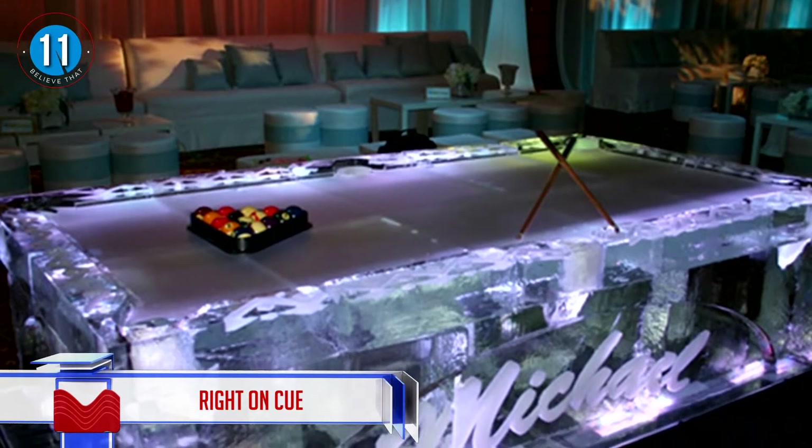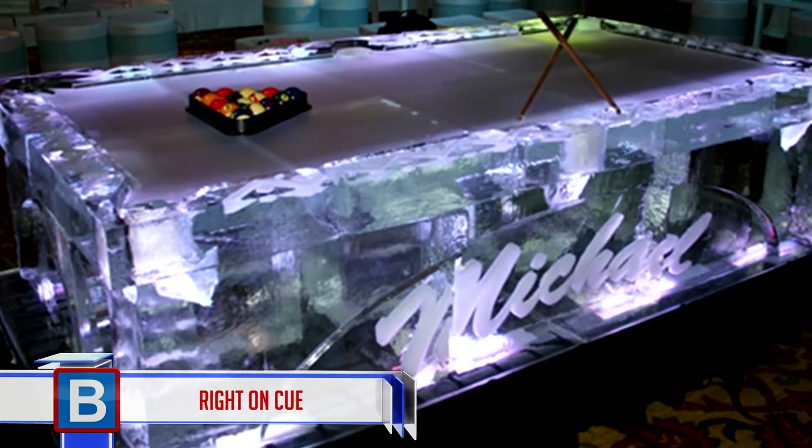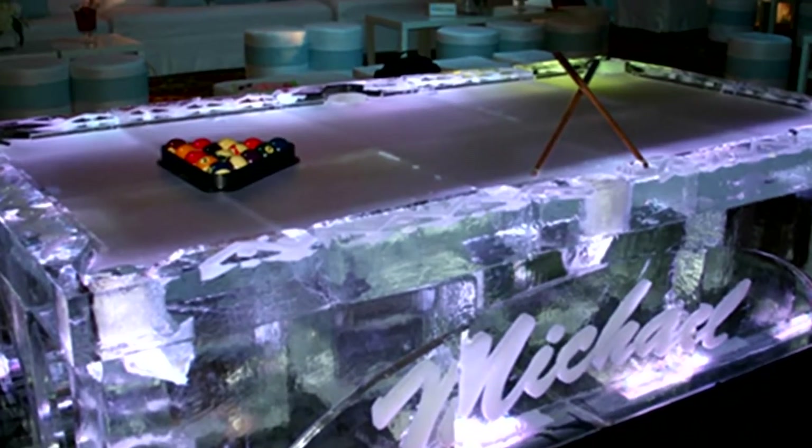Number 11: right on cue. This interactive ice sculpture is incredible — it will be the coldest game of pool you will ever play in your life, but probably the most fun.